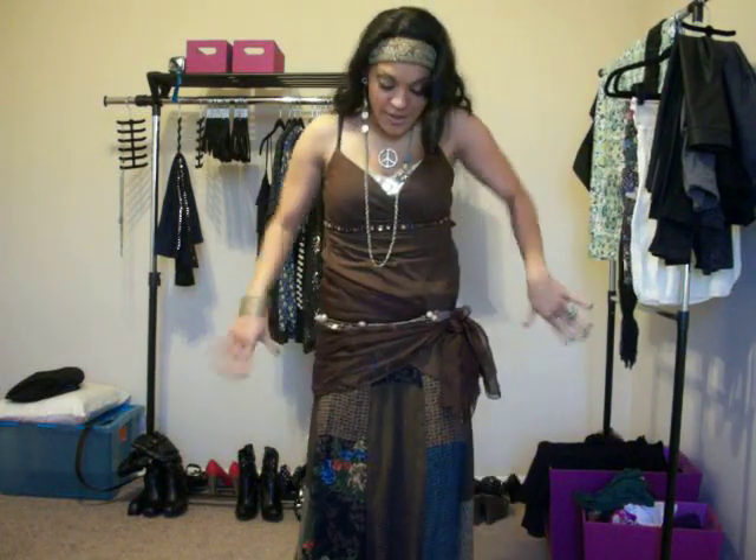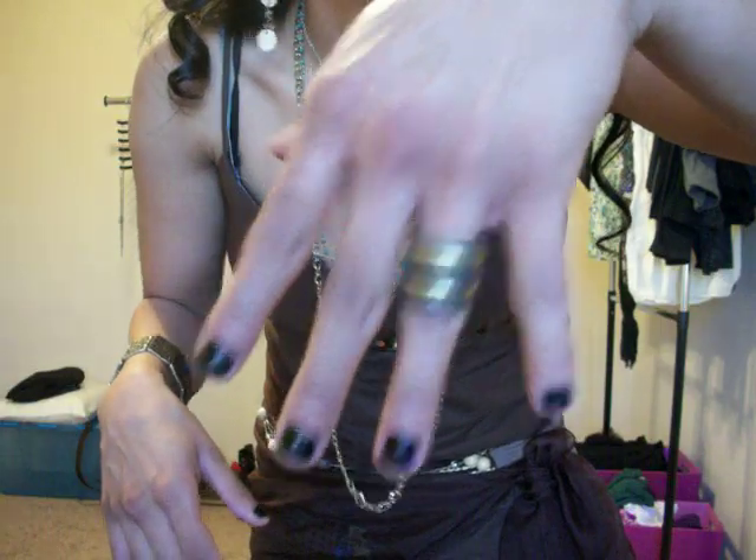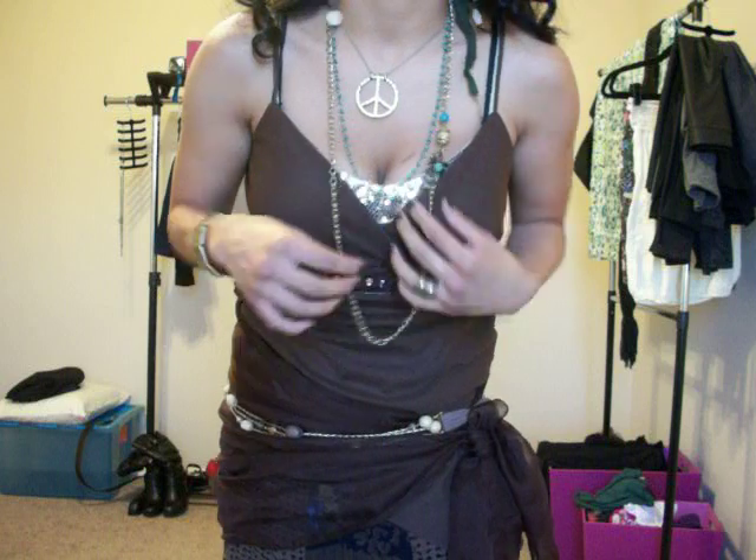The rest of this outfit I just got today at the thrift store for a total of $15, minus the jewelry. The jewelry I already had. I got the jewelry from Target, and it was all in clearance.